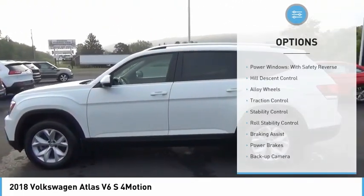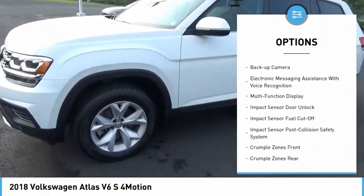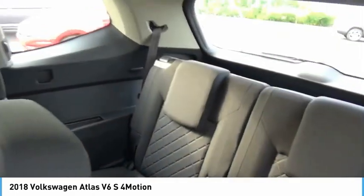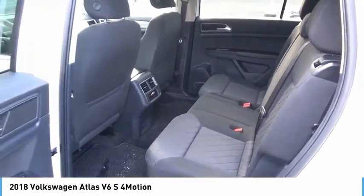Here are some of this vehicle's great options: power windows with safety, reverse hill descent control, alloy wheels, traction control, stability control, roll stability control, braking assist, power brakes, backup camera, and electronic messaging assistance with voice recognition. This beauty will make even your house keys jealous — drive it today.